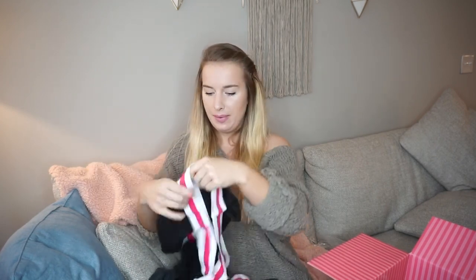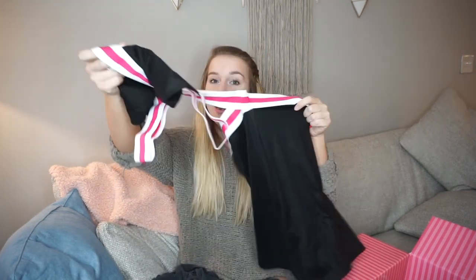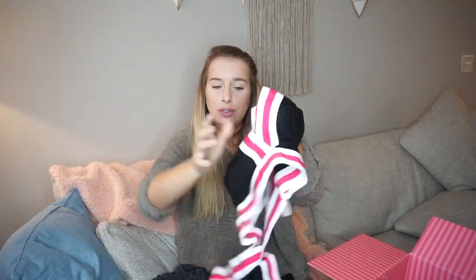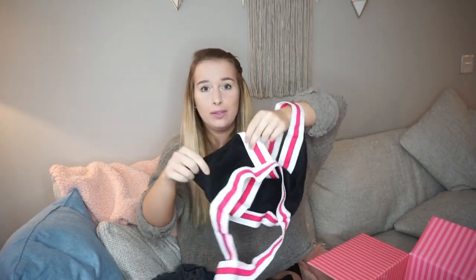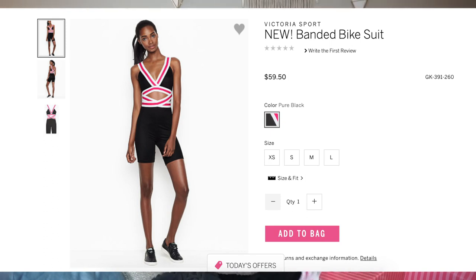This one reminded me of a cheer outfit a little bit, so I was like, I'll buy you. It's connected but supposed to look like a two-piece. Here's the bra — I say bra because it is not supportive whatsoever — and then it has biker short bottoms.